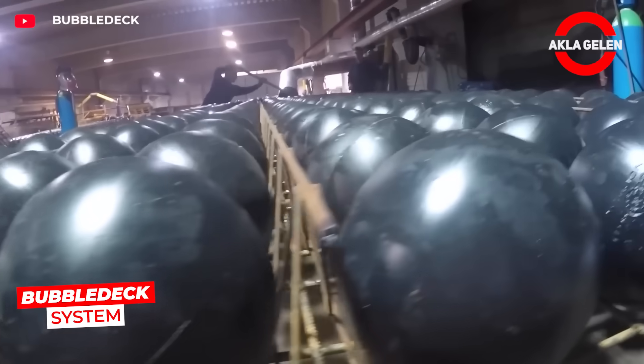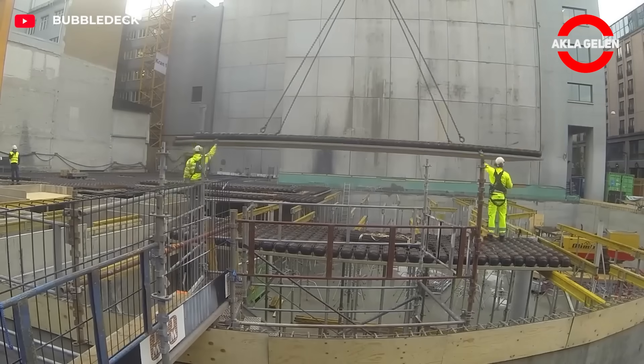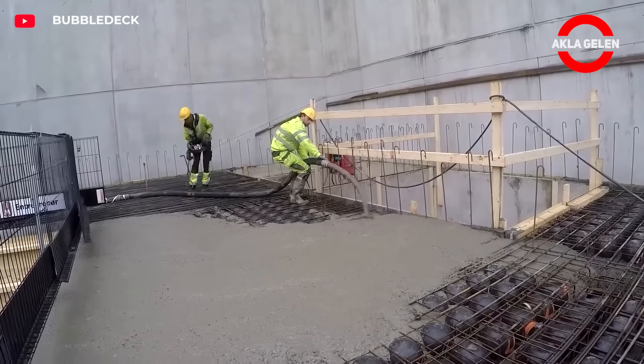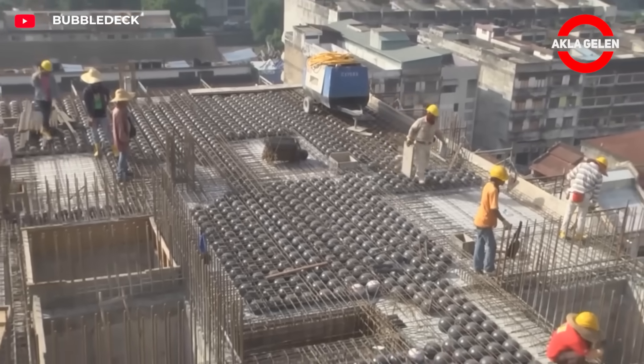The Bubble Deck system is a lightening technology used in concrete slabs. The volume of concrete is reduced by placing plastic spheres in the concrete slab, reducing weight while maintaining carrying capacity. It provides less material usage, wider openings, and faster construction.